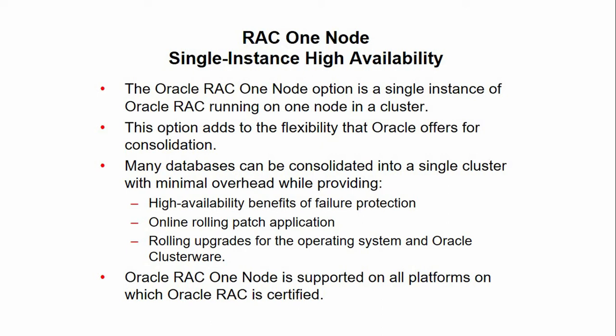Oracle RAC One Node provides benefits like always-available single instance database services, built-in cluster failover for high availability, live migration of instances across servers, online rolling patches and rolling upgrades for single instance databases.